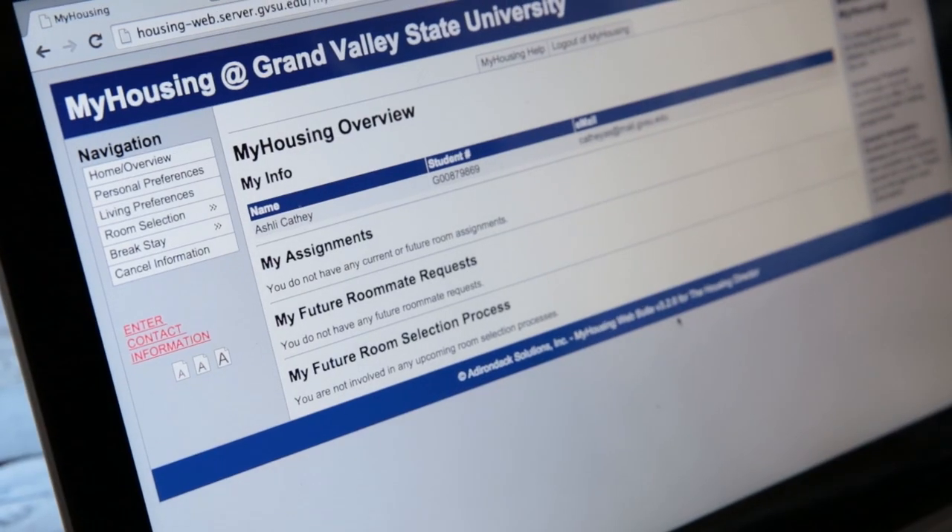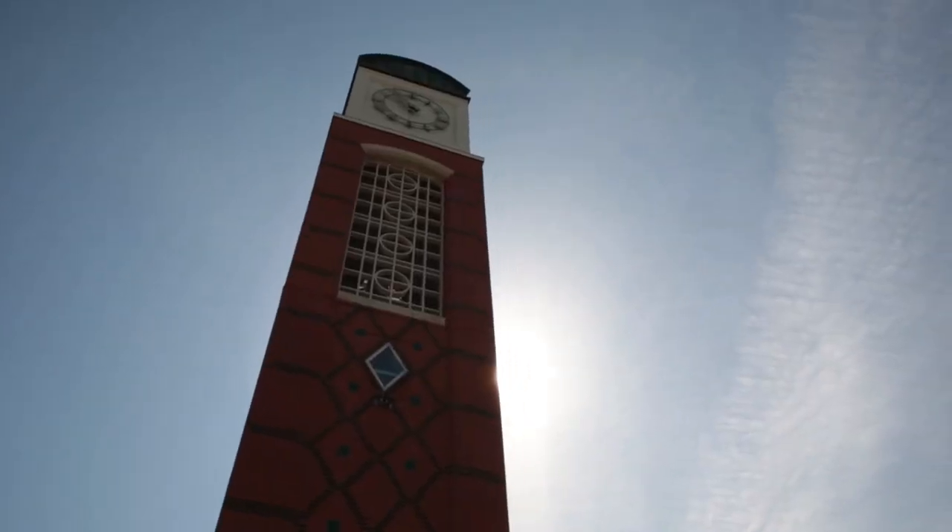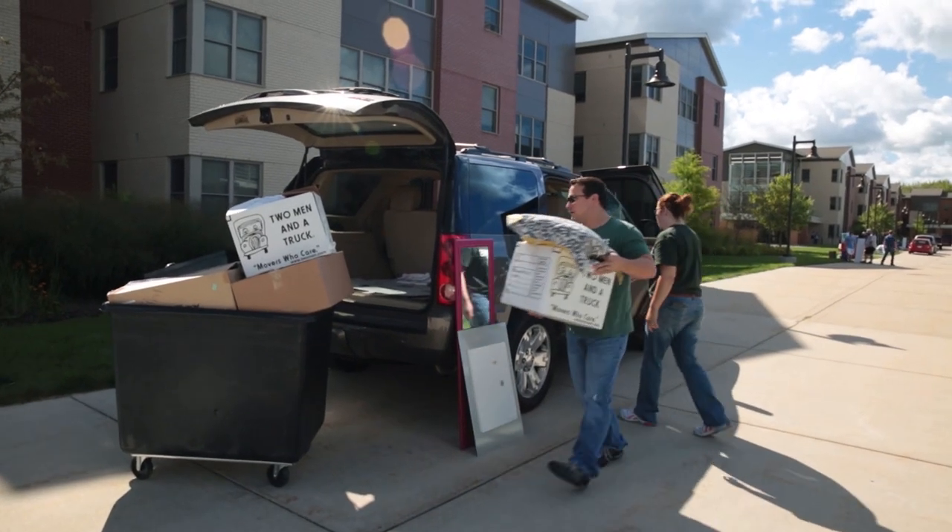Your move-in date is based on your assigned building. Check the housing website and your assignment email for this information so you don't show up on the wrong day.